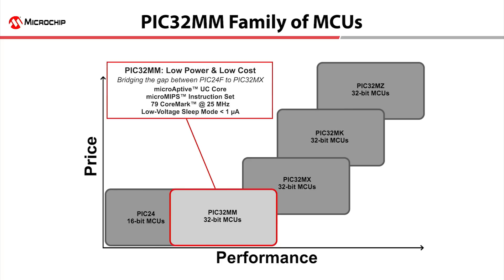This new family is positioned between the low-power PIC24F microcontrollers and the low-cost PIC32MX family. The PIC32MM bridges the gap between these families, providing a low-cost and low-power 32-bit solution.